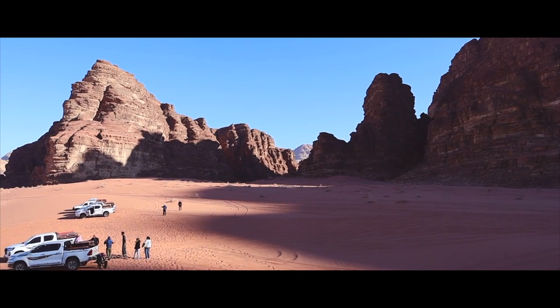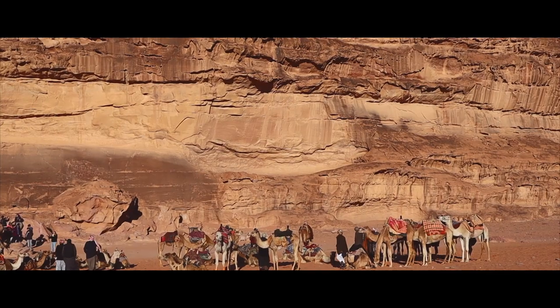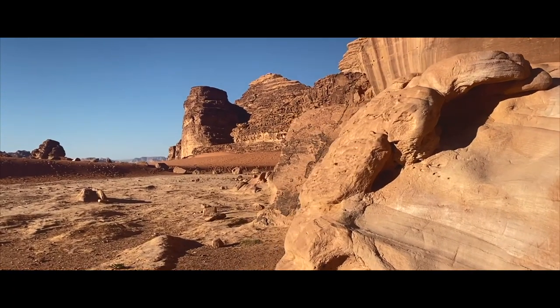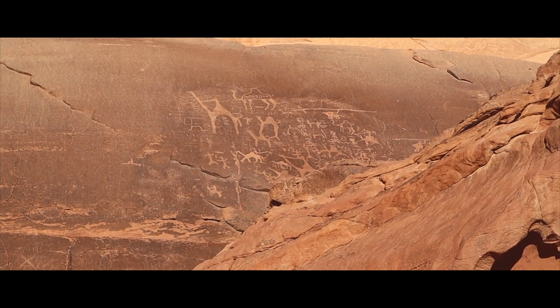Not too long of a drive away, you will find petroglyphs inscribed by the Thamudic and Nabataean people over 2,000 years ago, depicting their movement by camel caravan through the desert.